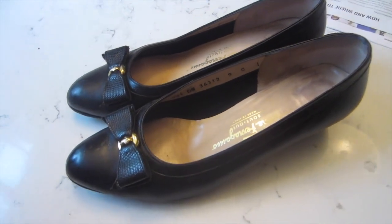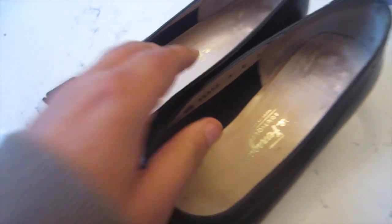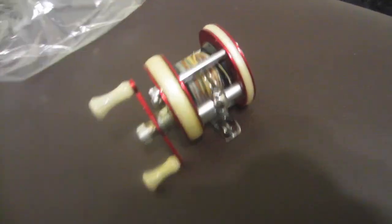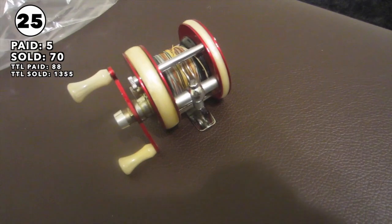These Ferragamos sold for $35 — they're not in great shape plus shipping, but they still have life in them. Nice shoes. Picked up this little reel in a lot — spent $22 for a bunch of stuff and this sold for $70 plus shipping. I'm going to be releasing more videos like this on a regular basis, so feel free to subscribe if you like this style of content. Hopefully I'll see you soon — have a wonderful day!